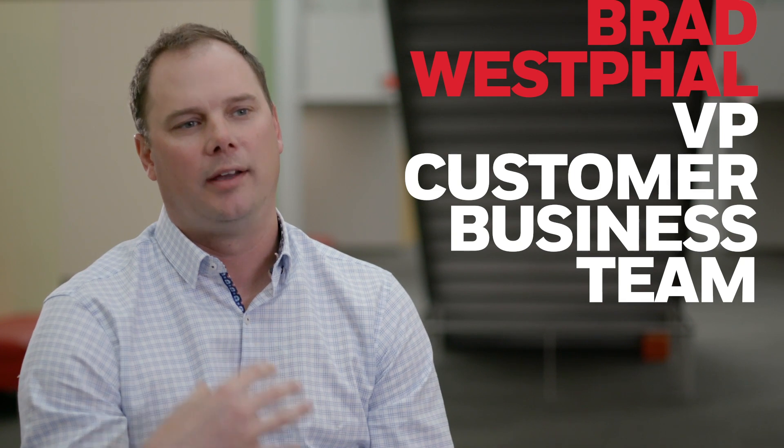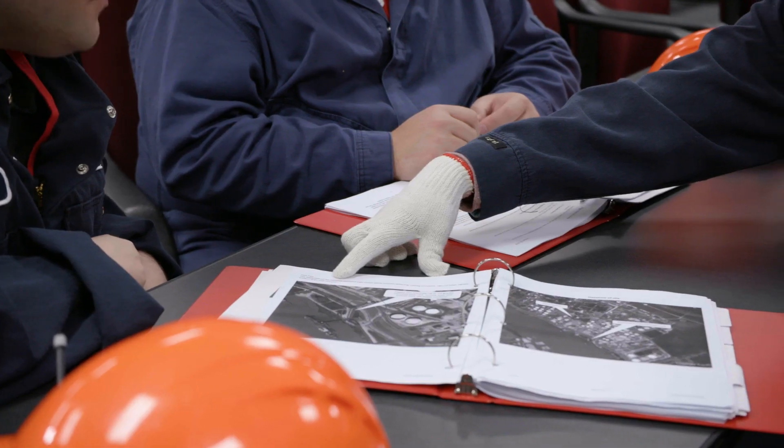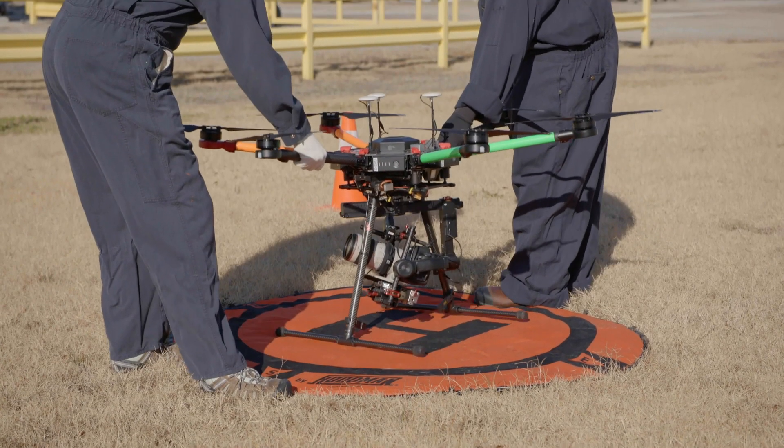Drones take people out of harm's way — the people that are working in these hazardous environments in industrial applications. That increases speed, efficiency, uptime, and safety for our customers.